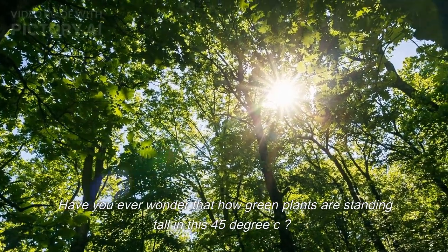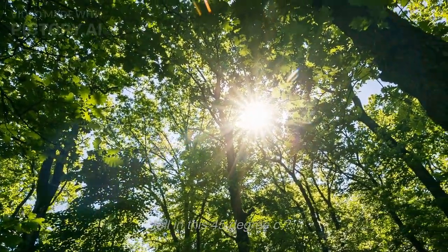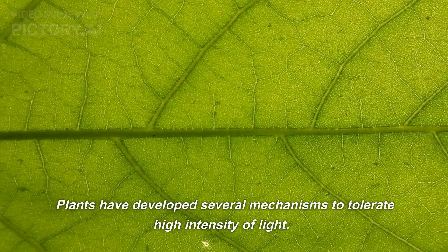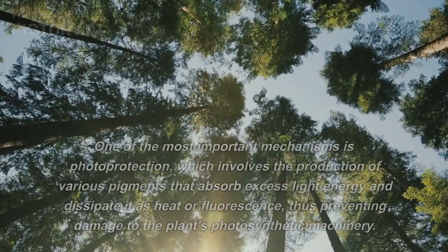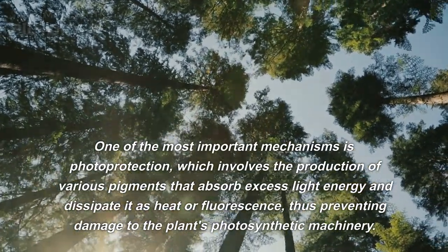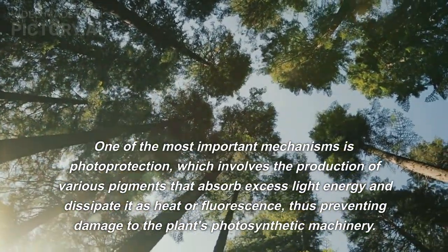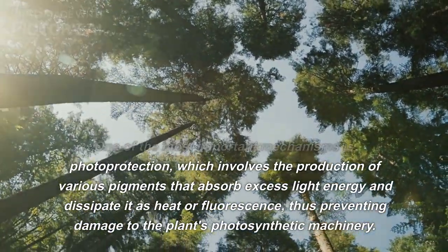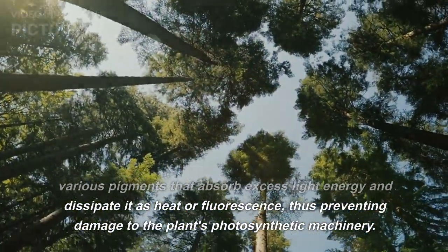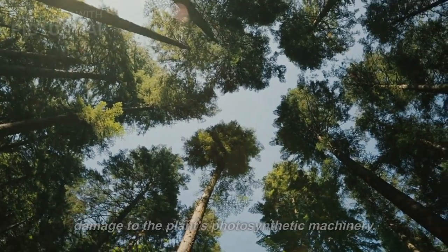Have you ever wondered how green plants are standing tall in this 45-degree heat? Plants have developed several mechanisms to tolerate high intensity of light. One of the most important mechanisms is photoprotection, which involves the production of various pigments that absorb excess light energy and dissipate it as heat or fluorescence, thus preventing damage to the plant's photosynthetic machinery.